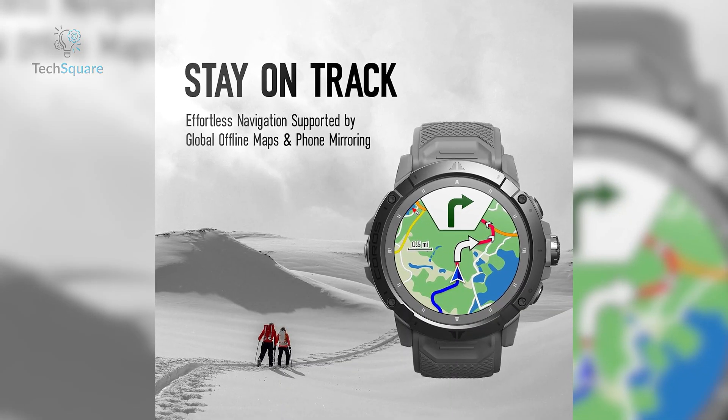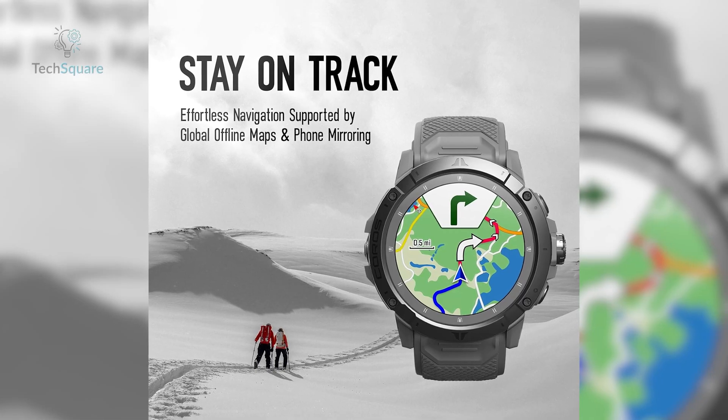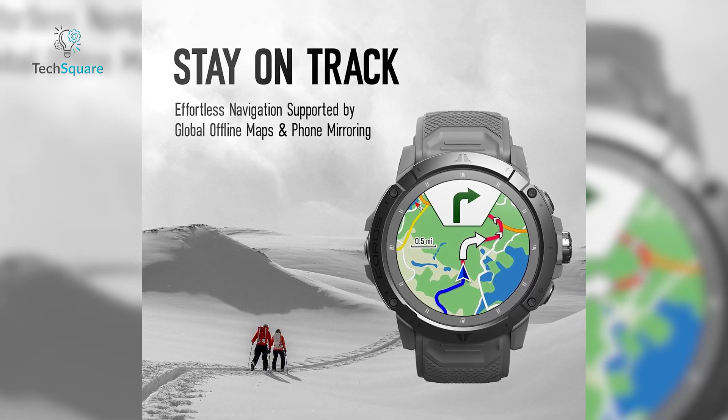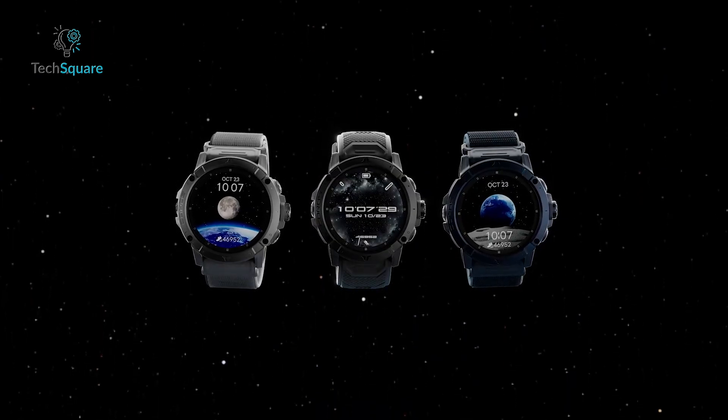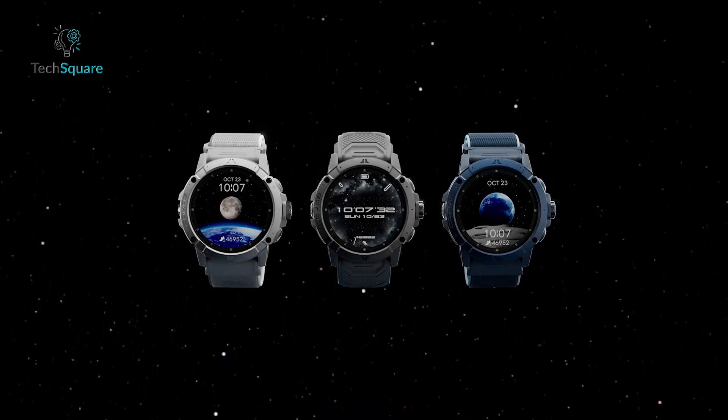Plus, global maps, navigation tools, and a host of sensors give you total control over your adventure. Whether scaling peaks or pushing through endurance races, the Coros Vertix 2 is ready to take you to the next level.